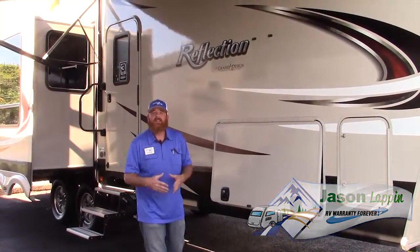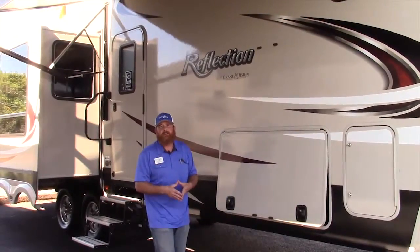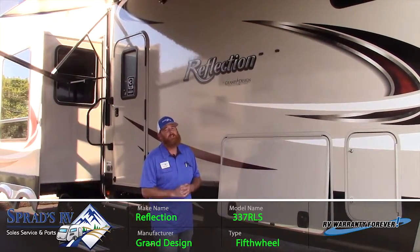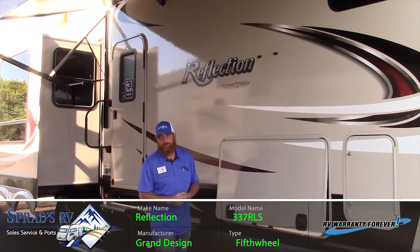Hey everybody, Jason Lappin here, Sprad's RV. I'm standing here in sunny Reno, Nevada wanting to give you the first look at Grand Design's all-new Reflection 337 RLS fifth wheel.